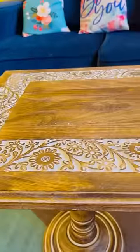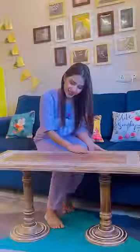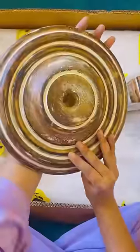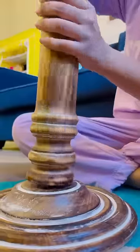Look at what I received from Wooden Twist — this sculpted hand-carved solid wood coffee table. This table is made from mango wood, known for its durability and unique style. It is termite resistant and lightweight.